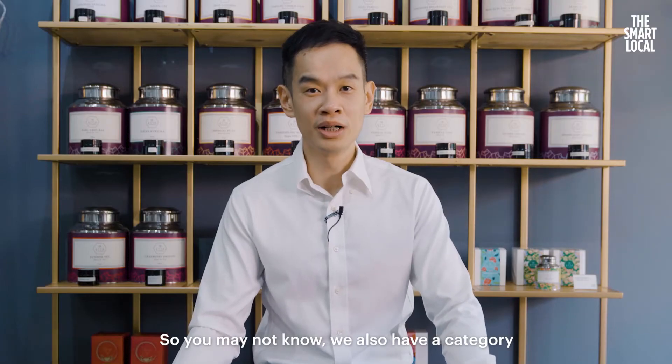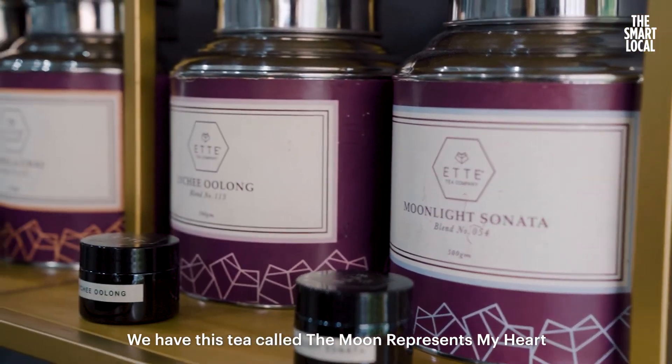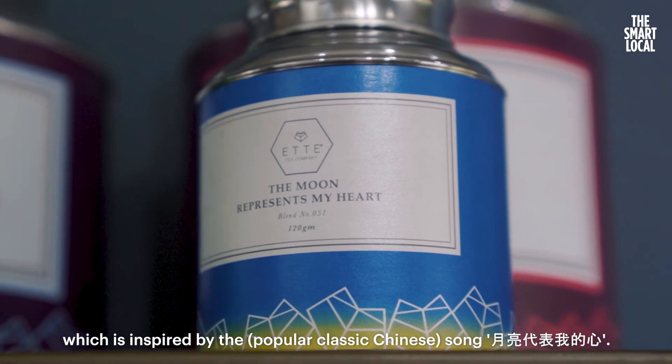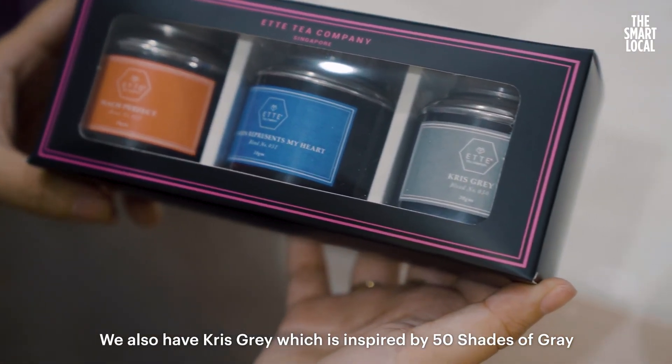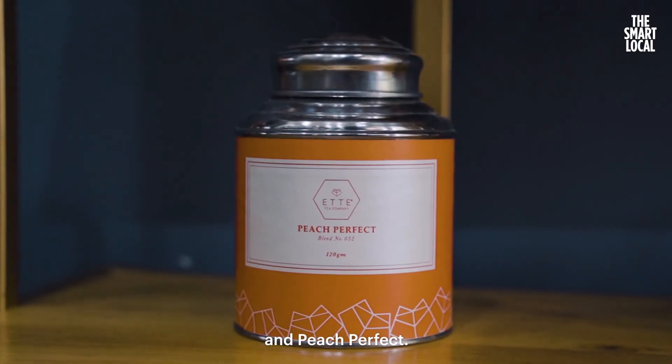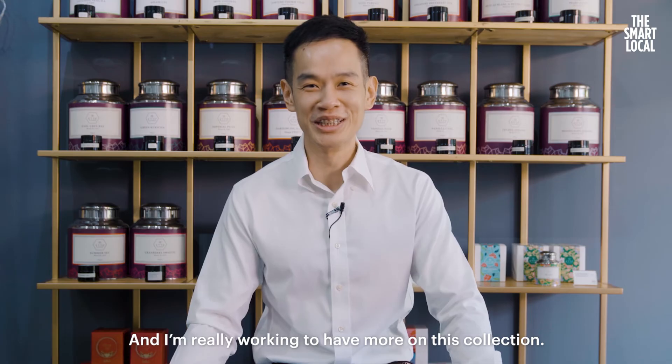We also have a category called Movies and Songs. We have a tea called The Moon Represents My Heart, which is inspired by the classic song. We also have Fifty Shades of Grey, inspired by the film and Pitch Perfect. I'm really looking to expand this collection further.